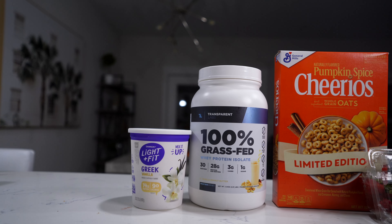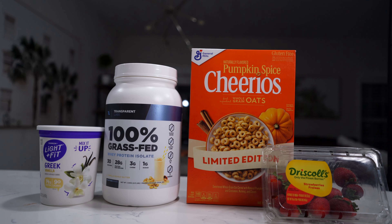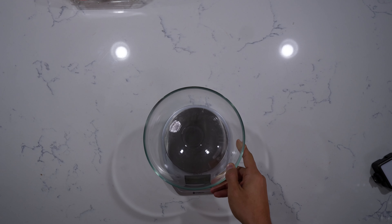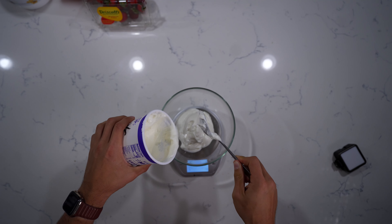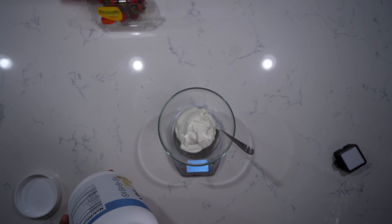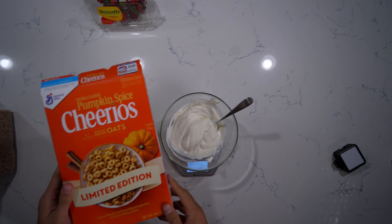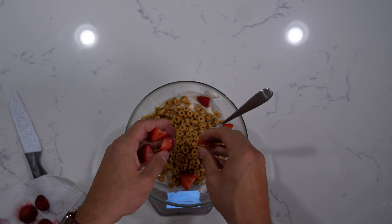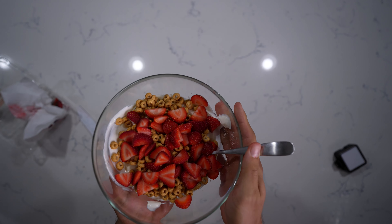For dessert, we're going to keep it nice and simple. We're going to use some Dannon Light & Fit Greek yogurt, the Transparent Labs vanilla peanut butter protein, switching things up with the pumpkin spice Cheerios limited edition, and a couple fresh strawberries. Grab a bowl and add about two servings — 340 grams — of yogurt. Adding the Transparent Labs protein gives a little more thickness and flavor; I like to do just about a half a scoop. Mix until completely combined, then add our toppings: one full serving of Cheerios at about 36 grams, and about 100 grams of sliced strawberries.